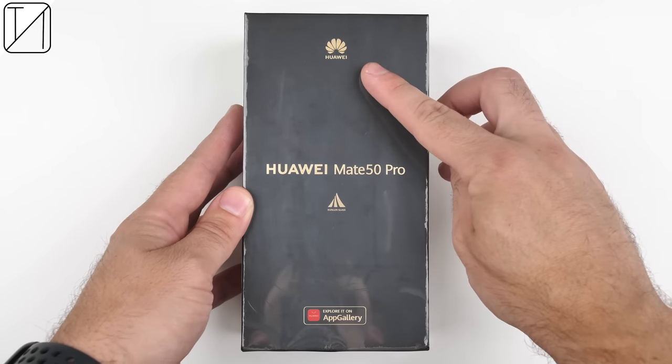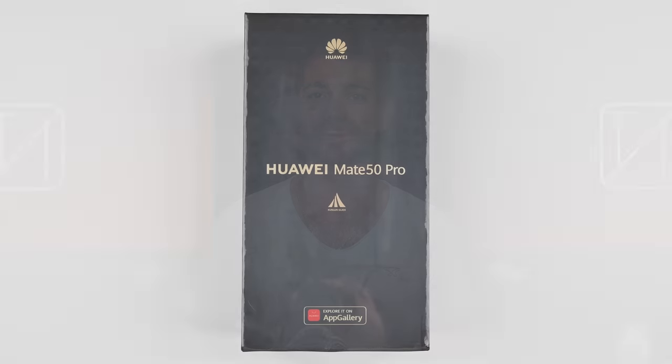The Huawei Mate 50 Pro has already been around for a few months now, but it's finally made its way to the South African market. This is the first Huawei I've used for a while that actually has a proper way of downloading, signing into, and using Google Apps.